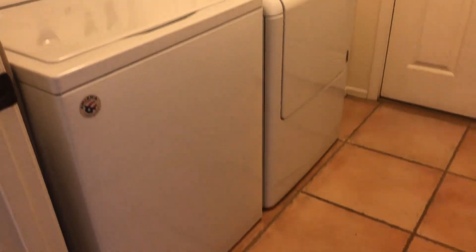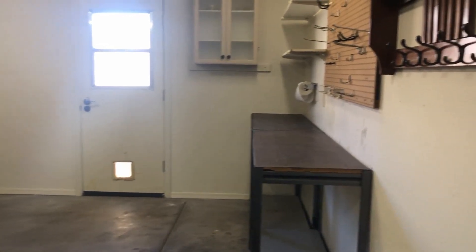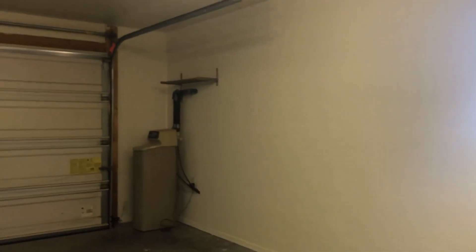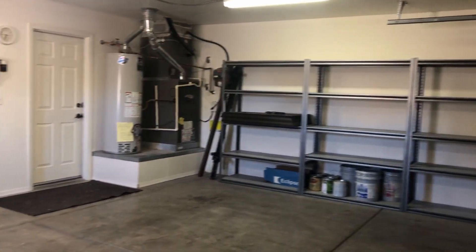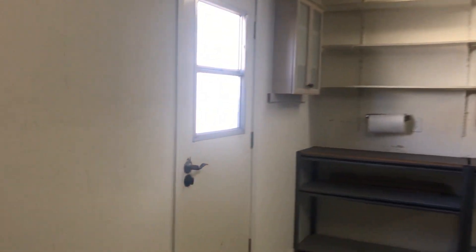And here is the laundry room, and then access to the garage is through this laundry room door. There's lots of good lighting in here, both natural and installed. It is a two-car garage. We do have additional shelving in here for a workspace, and then access to the backyard through that door.